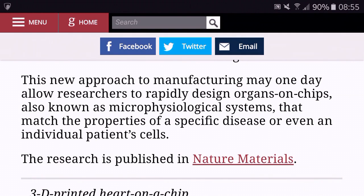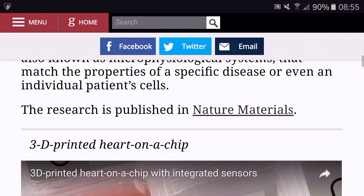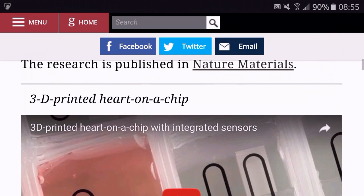Backers of the technology say it is a more accurate alternative to testing drugs on animals, and hope it can decrease the number of animals used for testing.